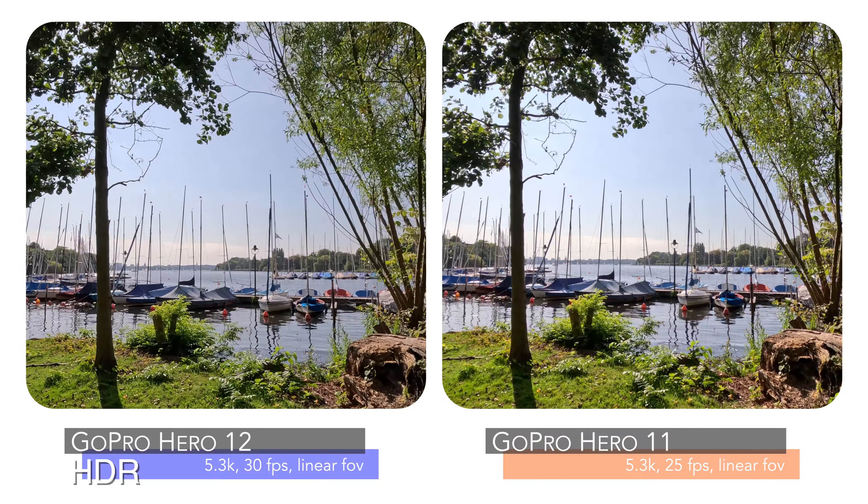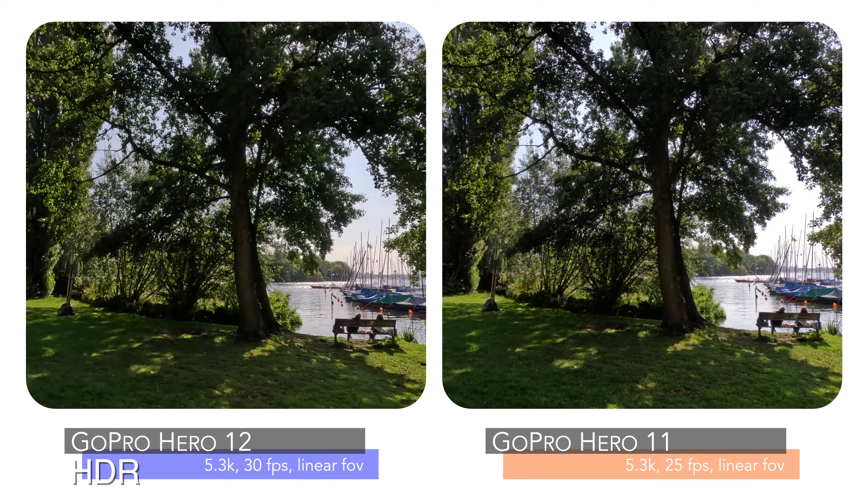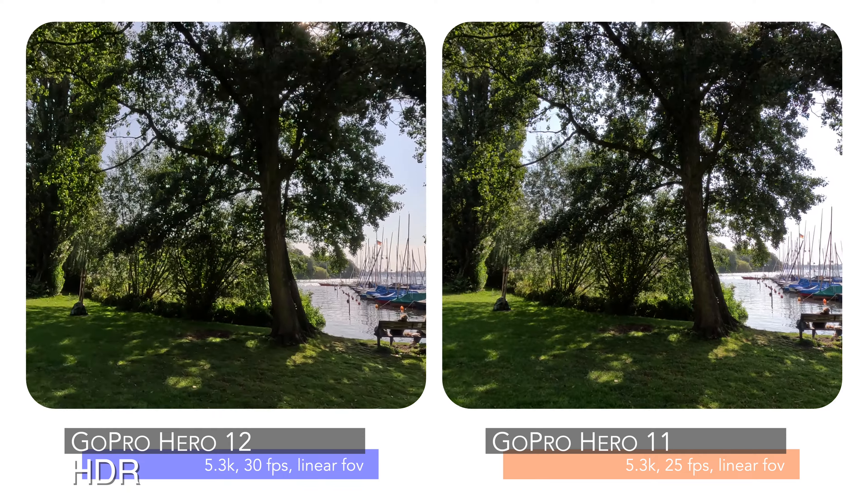In this video I will show you a direct comparison between both cameras in the highest resolution 5.3K. This is not a full review, but nevertheless I will add as many HDR shots of the GoPro Hero 12 as possible. We will do an audio test and by the end of this video I will show you a low light comparison.